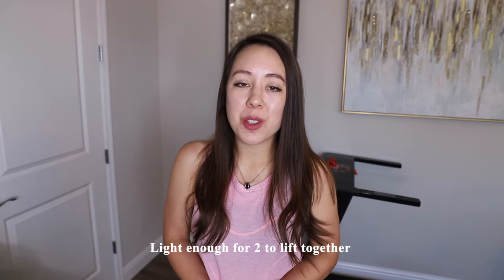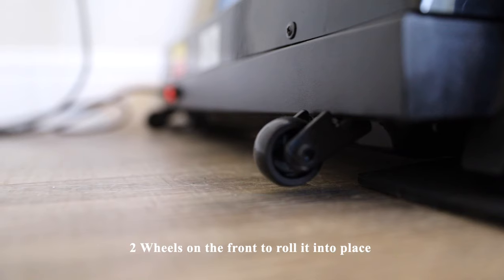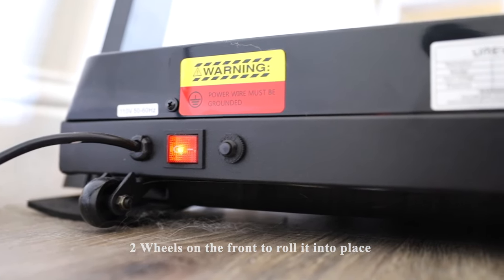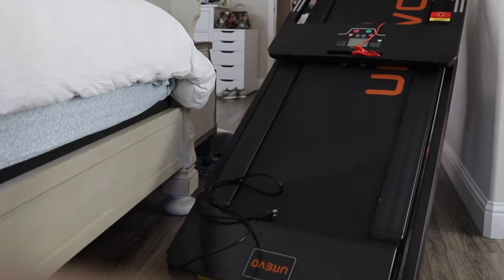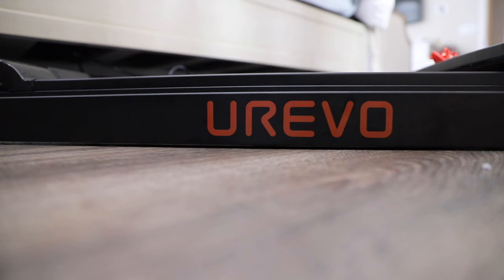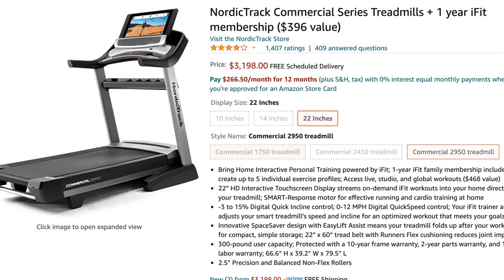This treadmill is light enough for two people to move together. There are two wheels on the front end, so if you're moving it from one room to the next, you can easily tilt it over and maneuver it. Since my treadmill is on the second story of my home, it wasn't too much of a hassle to bring it up the stairs with two people carrying either end — just think if you were trying to maneuver one of those commercial treadmills you see at the gym; that would be a whole other story.